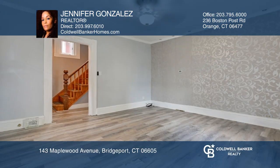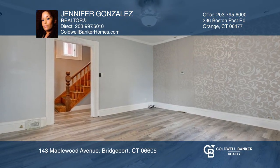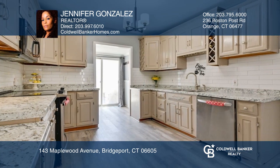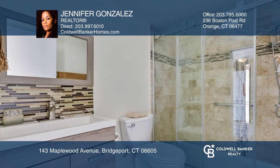Welcome to this charming colonial with three bedrooms located on the second level, where there's a finished walk-up attic. Located on the main level is a living room, full bath, and updated kitchen with sliding doors that leads to the back deck.